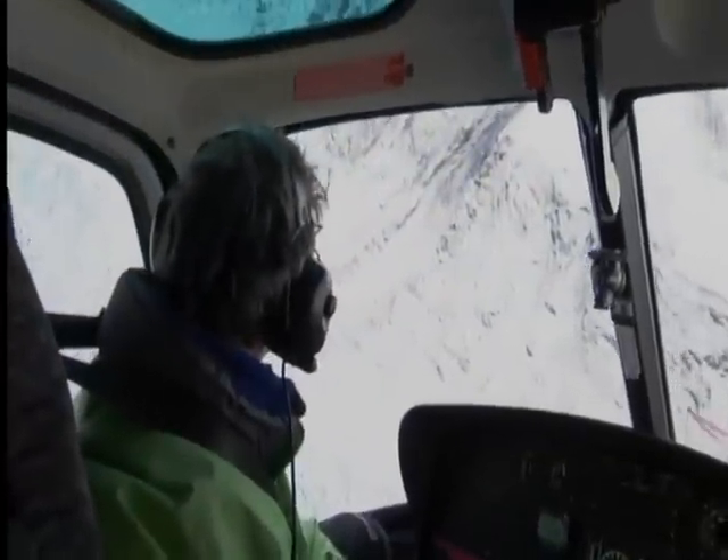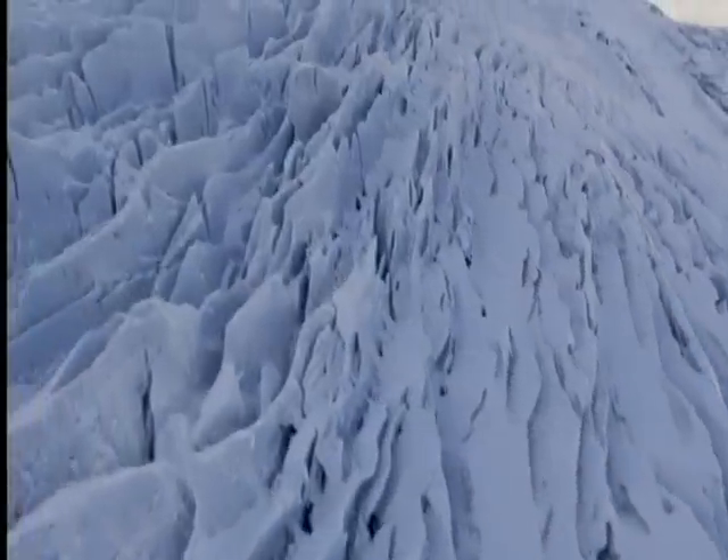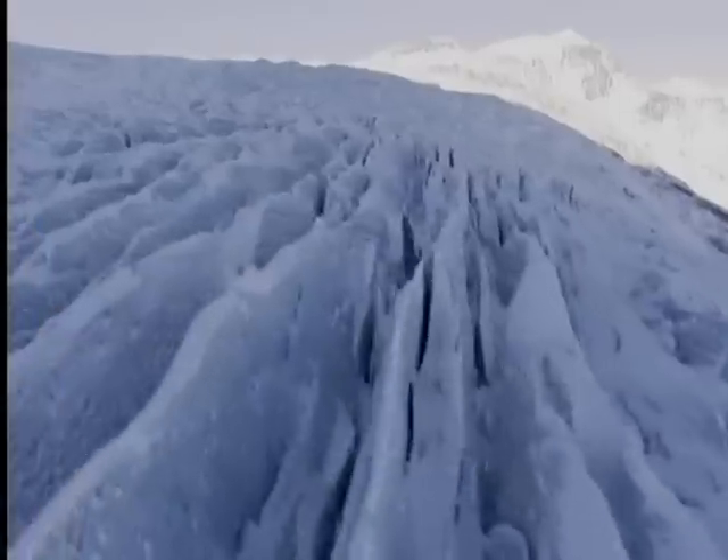Ice has bulldozed and carved the world we know on a colossal scale. But what is it that gives something as brittle as ice supremacy over the hardest and most resilient rocks to be found on the planet?